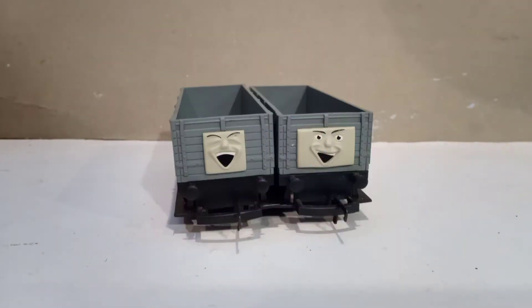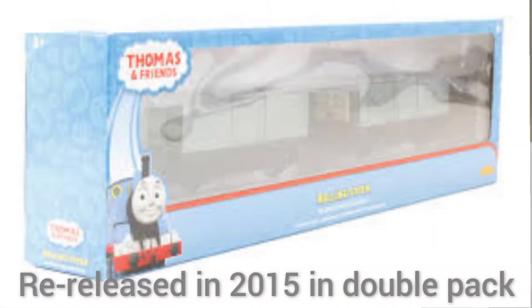These trucks were released in 2001 for the Hornby electric variation, which is what these are. They have insulated wheels so they do not short out the track, and they're basically for just standard model railways of today. They were discontinued in 2014 but were then re-released in a double pack in 2015.